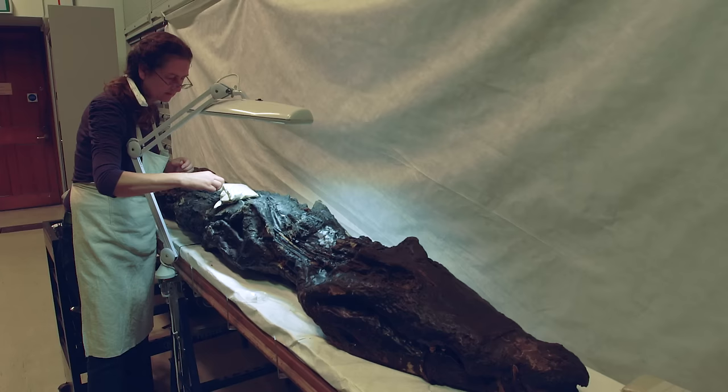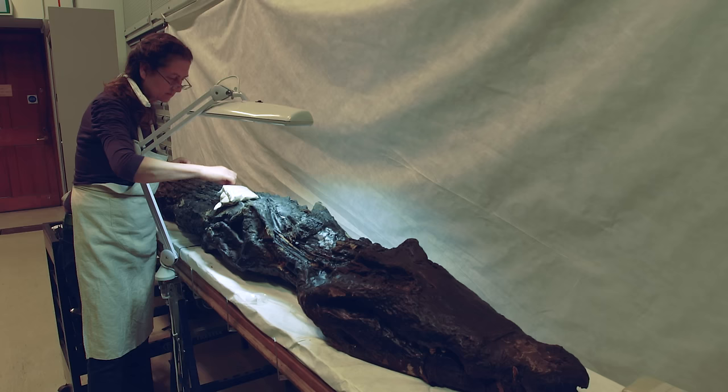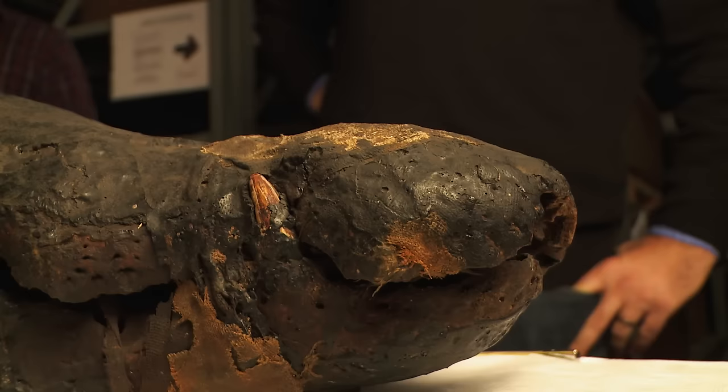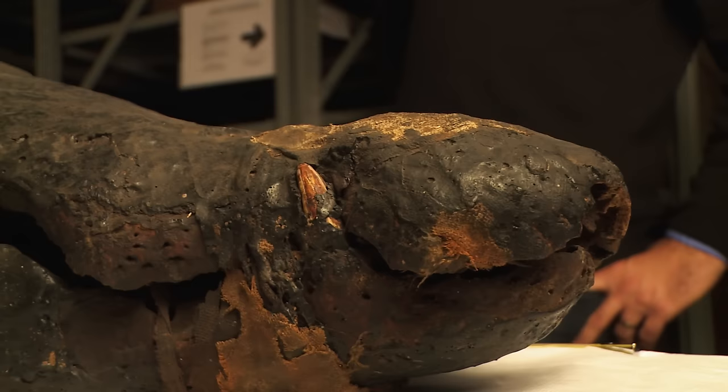Before any object goes on display, a conservator needs to check it out to make sure it's consolidated, it's safe to be displayed, and there isn't going to be any damage incurred during exhibition. So I set aside a period of time devoted almost exclusively to the care of the crocodile, starting from the snout and working my way down to the tail.